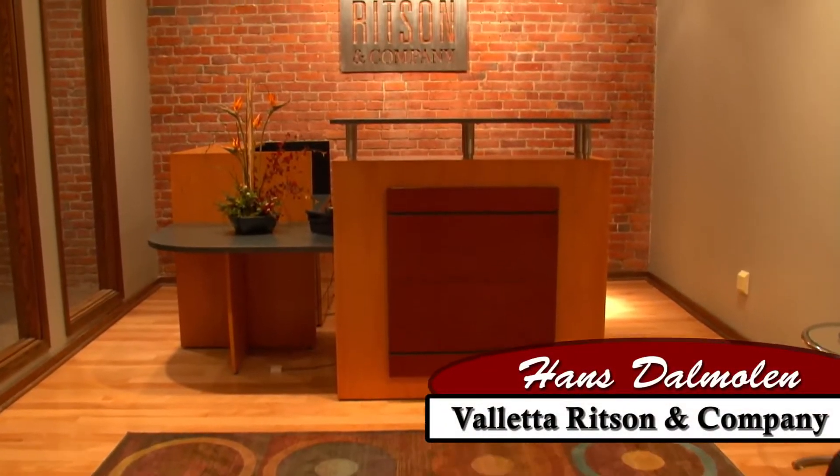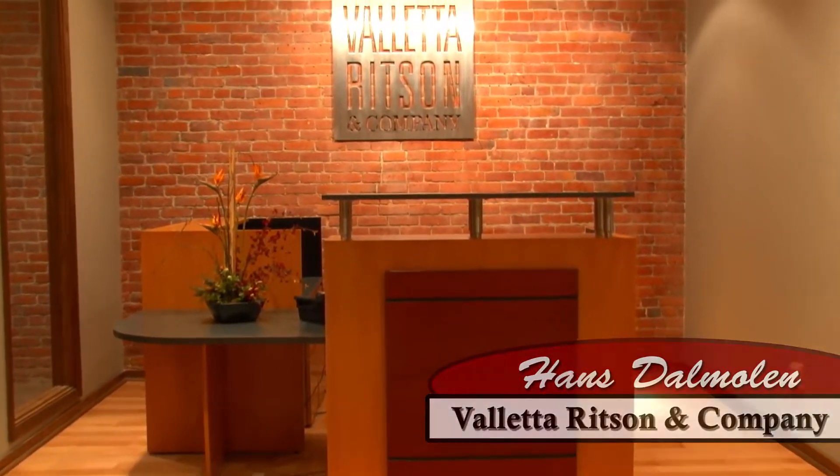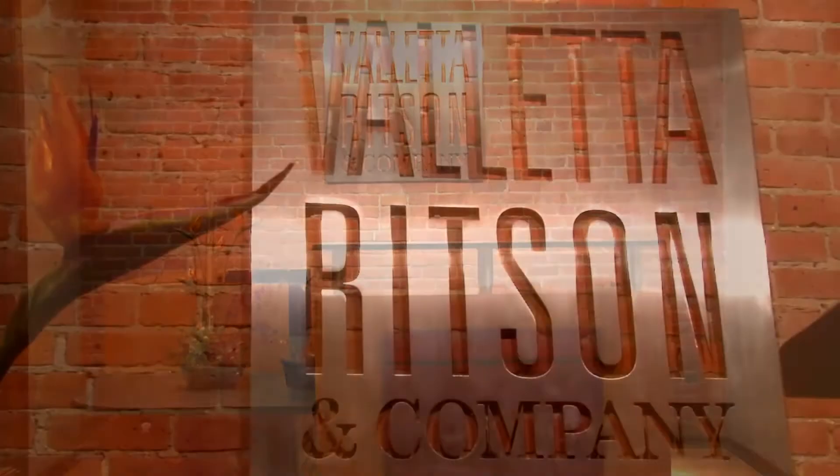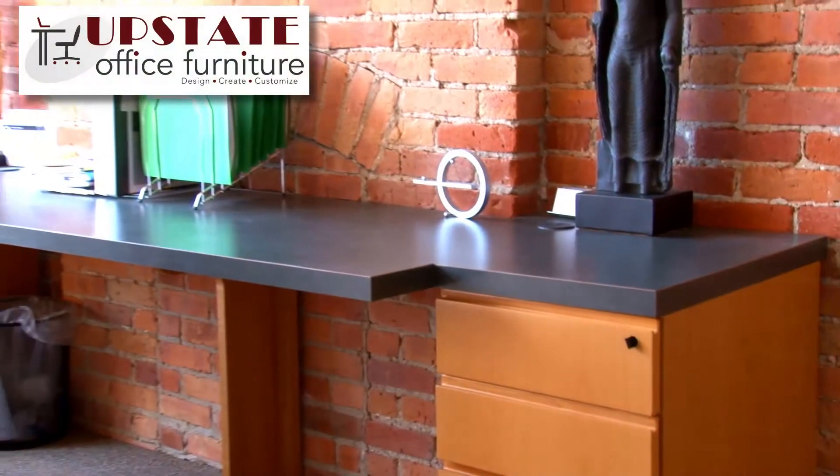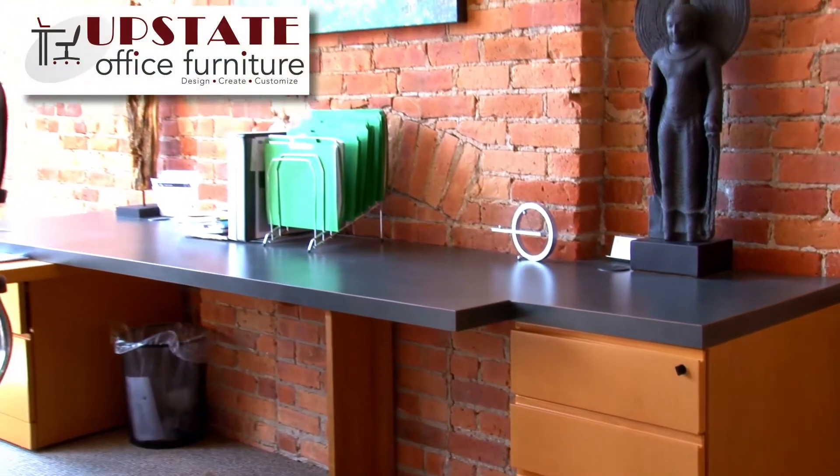This is Hans Delmolen from Valletta Ritzen & Company. We called on Upstate Office Furniture about five years ago as we were moving into a new space here in downtown Binghamton. We're an executive search firm.